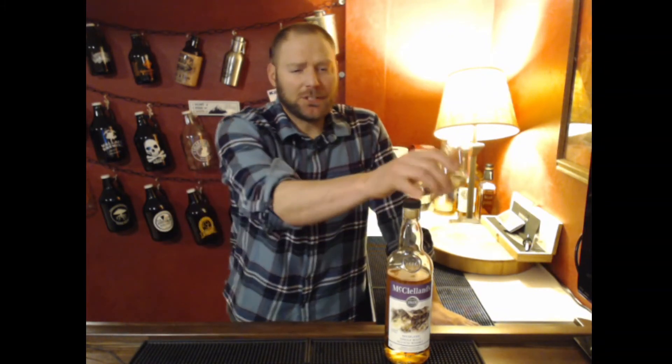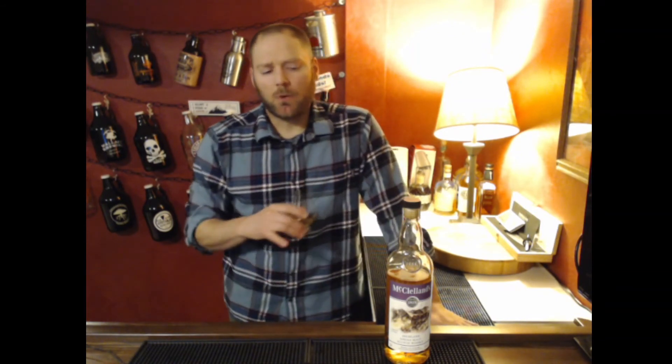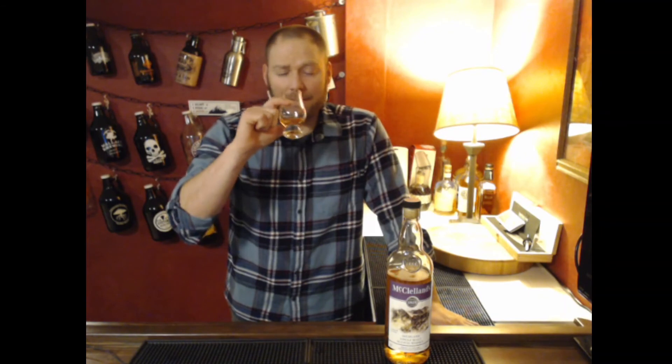If you need a good, cheap scotch, I highly recommend the McClelland's. If you didn't tell people what you were pouring — whether it's this or the Islay — as long as they're fans of that style, I bet they would guess it to be a much more expensive variety than it is. And for a single malt, you can't really complain too much.